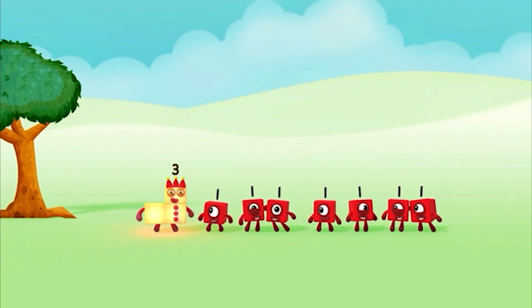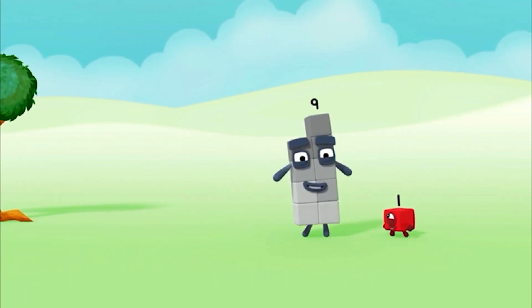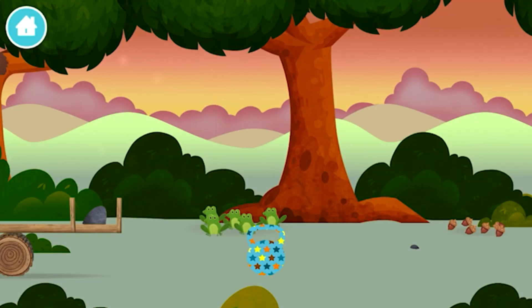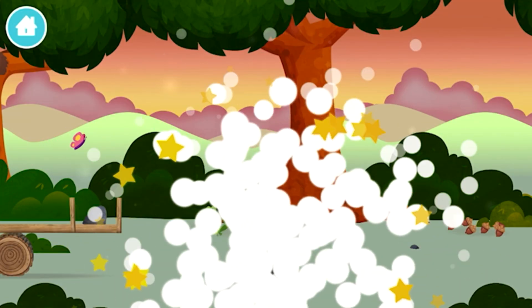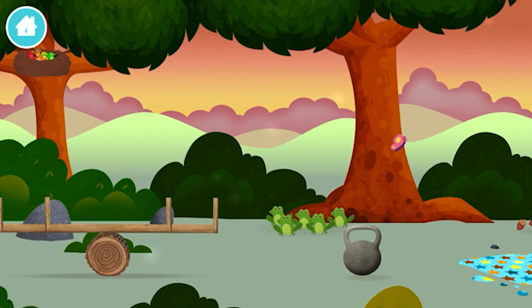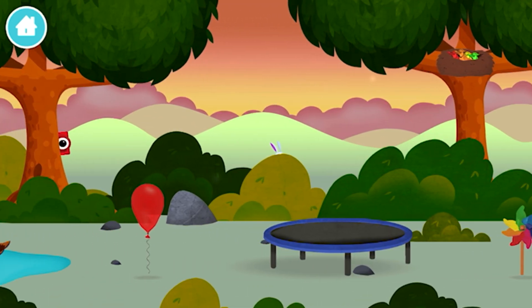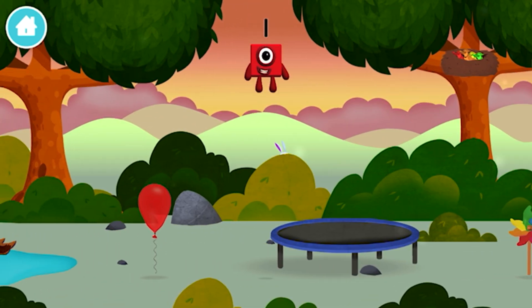One, two, three, four, five, six, seven, eight, nine, ten! That's it! Eight, eight, eight, nine, eight. Eight! Three! Found a number block.